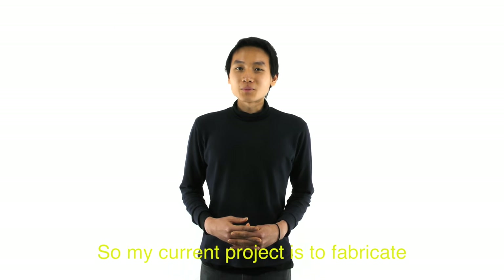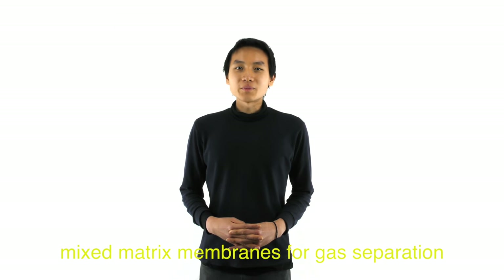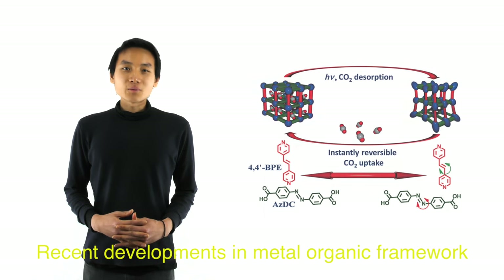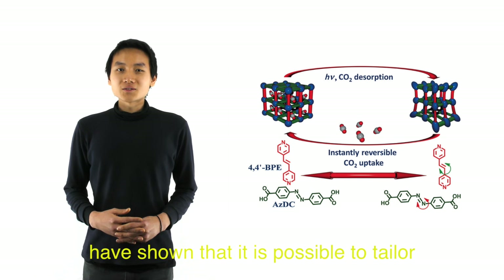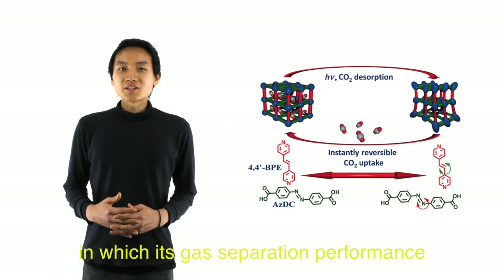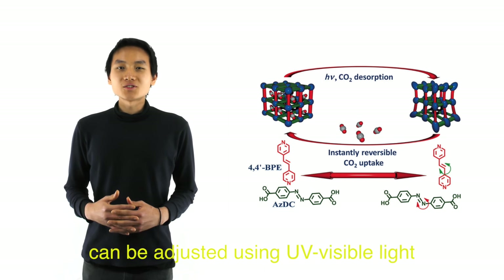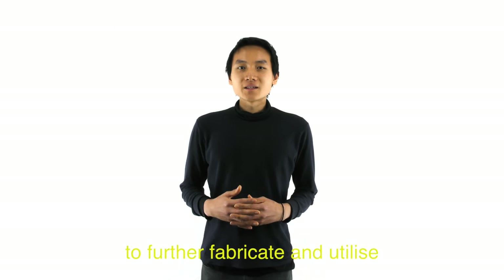My current project is to fabricate light-responsive metal-organic framework mixed matrix membranes for gas separation. Recent developments in metal-organic frameworks have shown that it is possible to tailor light-responsive metal-organic frameworks in which gas separation performance can be adjusted using UV or visible light.